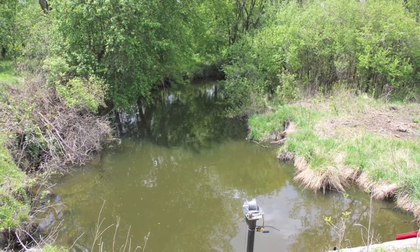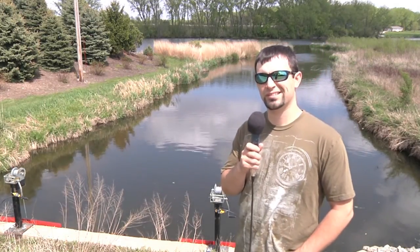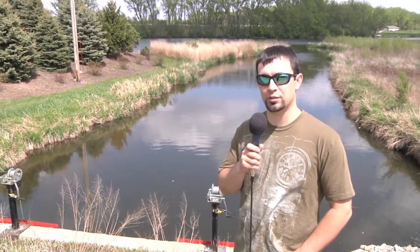There are still carp on the upstream side too. We haven't completed our upstream fish kill yet, so there will be fish on the upstream side. But as long as we can stop the bulk of those fish from coming out of Fountain Lake, we're still accomplishing our goals.